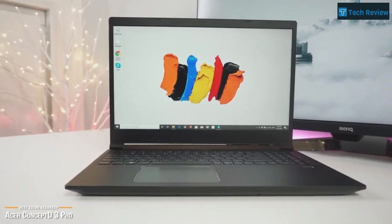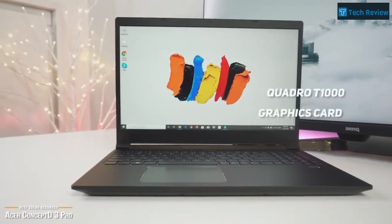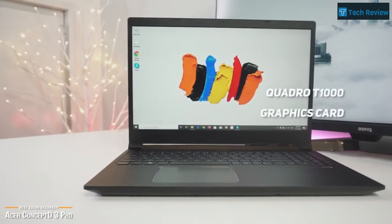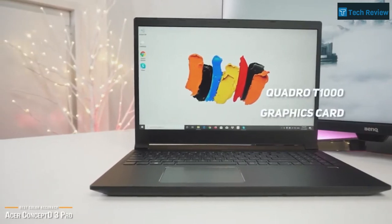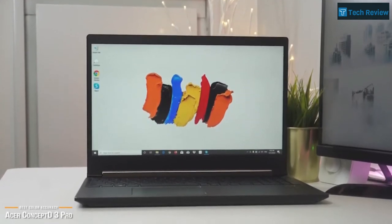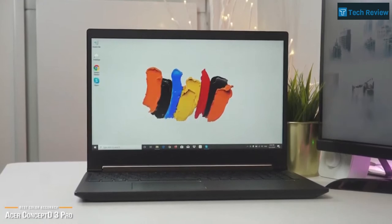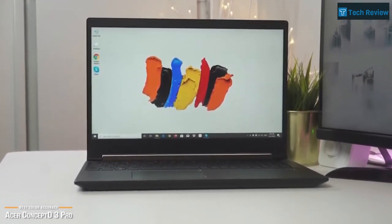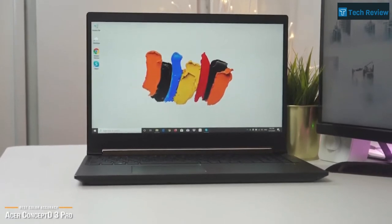You'll be especially blown away with the performance of the incredible Quadro T1000 graphics card. It puts the Concept D3 Pro out of reach of all other laptops in its class. With this internal powerhouse combination, the Acer Concept D3 Pro will have no problems running Photoshop, Illustrator, and InDesign at the same time, as well as easily running multiple filters and color corrections.